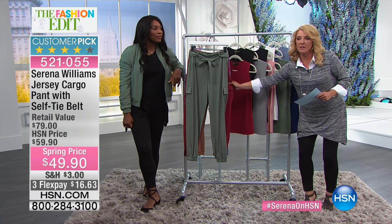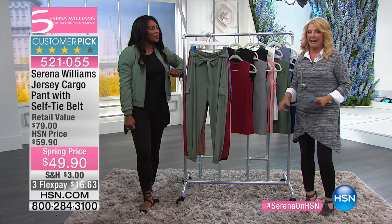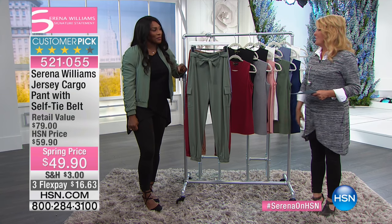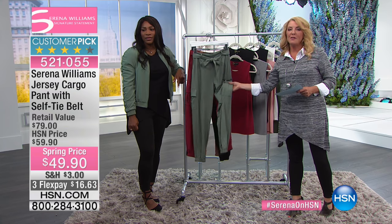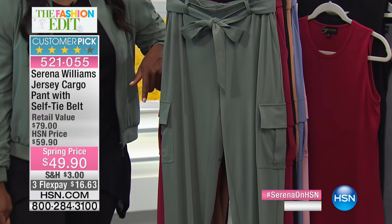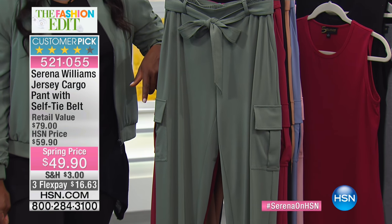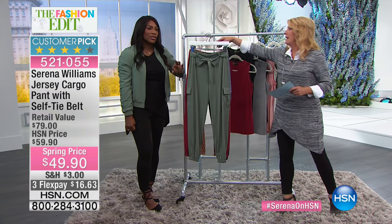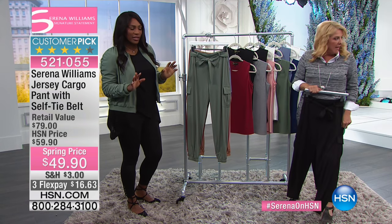I'm going to introduce the pants because they're very popular. We've sold 458 pairs already, and these are $49.90. They are the most comfortable jersey cargo pant — they're so comfortable and the models look great in them.